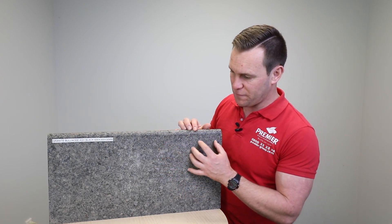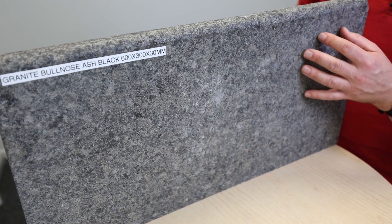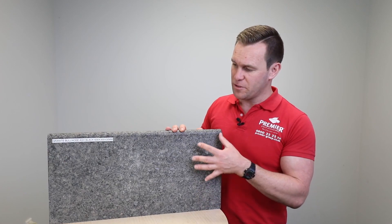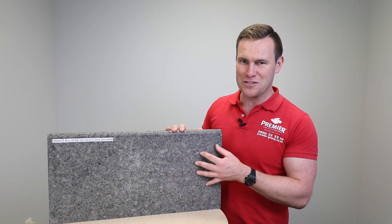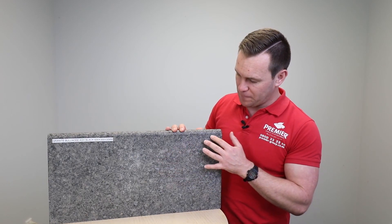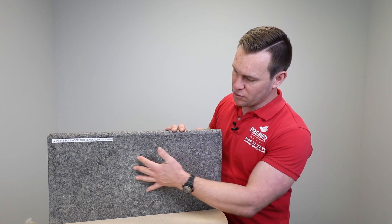It is a beautiful product. This is a flamed finish, which means that the product has been cut from the quarry face, then milled or calibrated to a consistent thickness, and then an extremely hot — white hot — gas flame has been applied to the surface, which creates a chemical reaction in the surface and gives us this anti-slip finish.